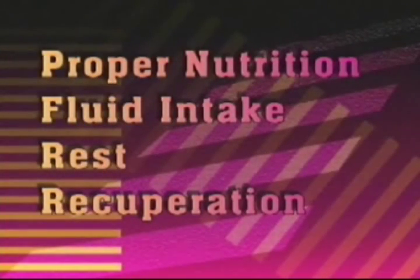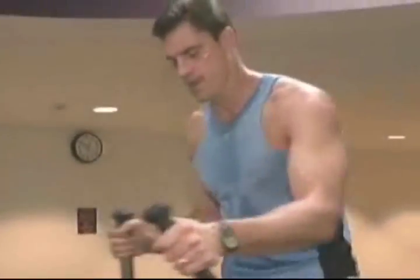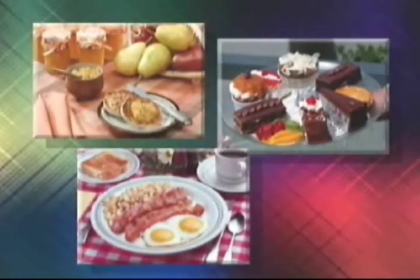Proper nutrition, fluid intake, rest and recuperation are important factors for any healthy lifestyle. As your exercise routine increases, these components become more important. The body needs adequate supplies of these factors to function properly. Eating well-balanced meals helps to replenish the nutritional needs of muscles and aids in recuperation from your workouts. A well-balanced meal involves being aware of your intake, especially proteins, carbohydrates and fats.